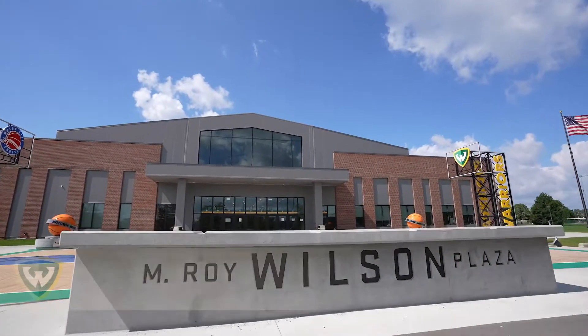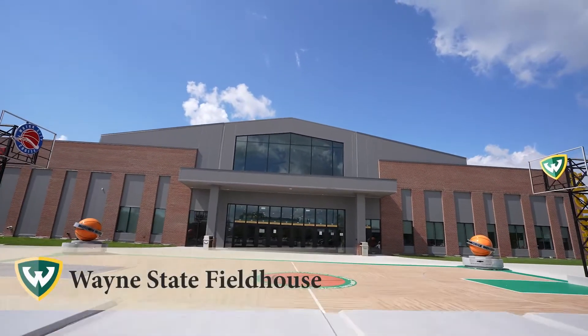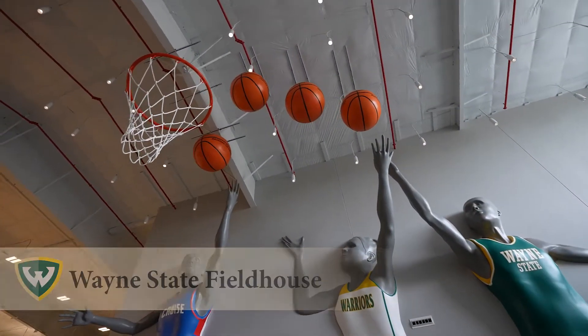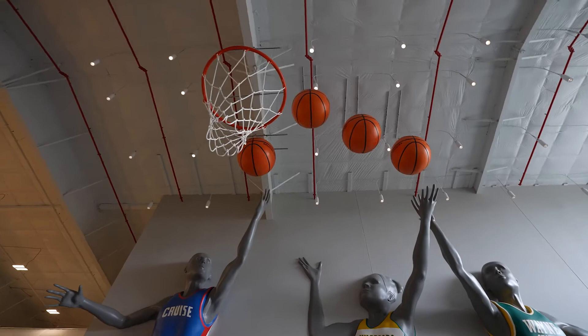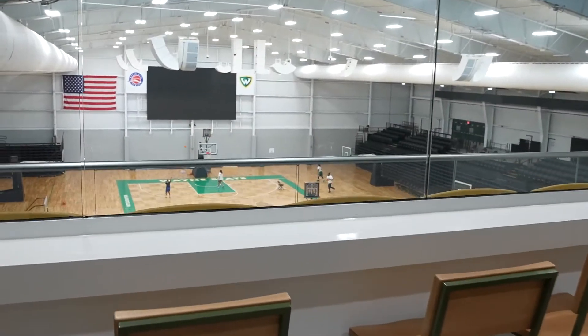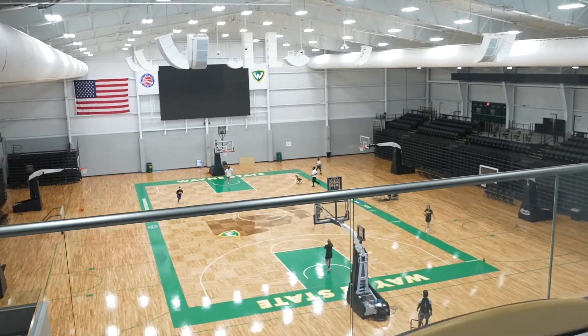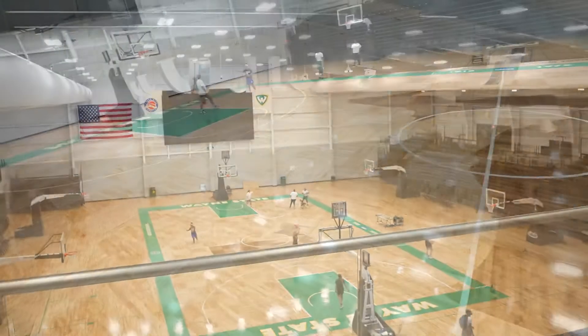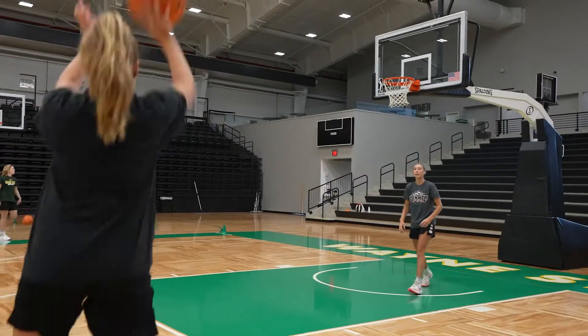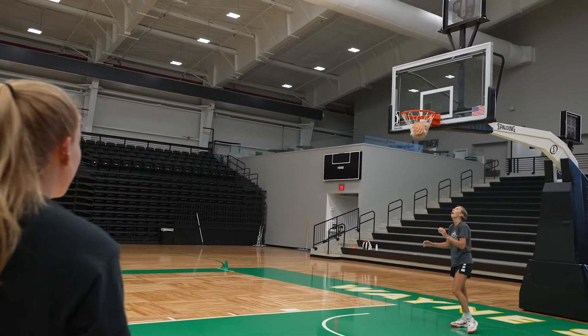Completed in 2021, the $25 million Wayne State Fieldhouse is a partnership between the Wayne State men's and women's basketball teams and the Detroit Pistons. The 70,000 square feet arena has the ability to seat 3,000 fans and hosts Wayne State basketball home games as well as Pistons related events like summer camps and clinics.